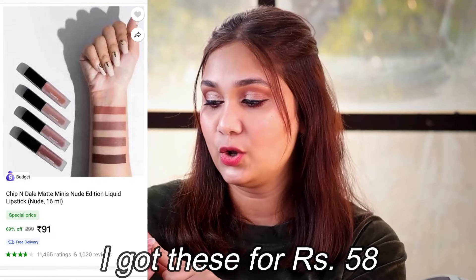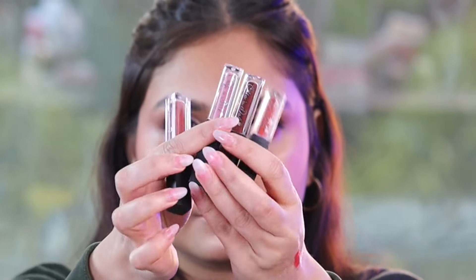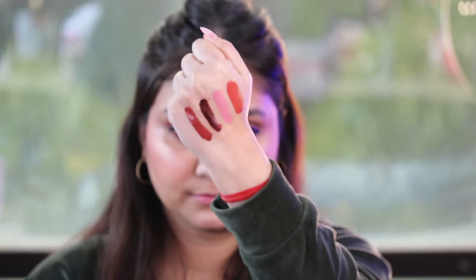The last product of this haul is the Chip and Dale Nude Edition Non-Transfer Liquid Matte Minis — a set of 4 lipsticks. And guess what the price is? You get all 4 for just 58 rupees! When I saw it, I thought it was wrong. I assumed 1 lipstick would be 58 rupees, but no — you get 4 mini lipsticks for 58 rupees. The 4 shades are quite good and will suit almost all skin tones: a pinky nude, a dark brown, a coral brown, and an orange-ish brown. There is also a red edition available where you get all red tones. For 58 rupees, I really cannot complain.